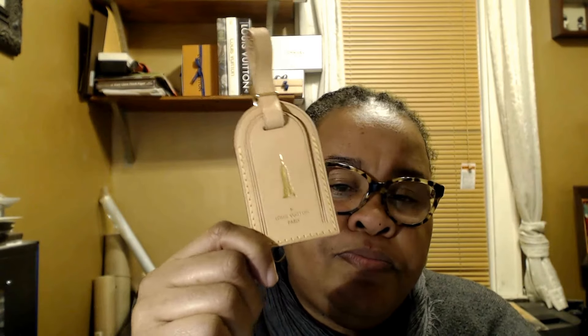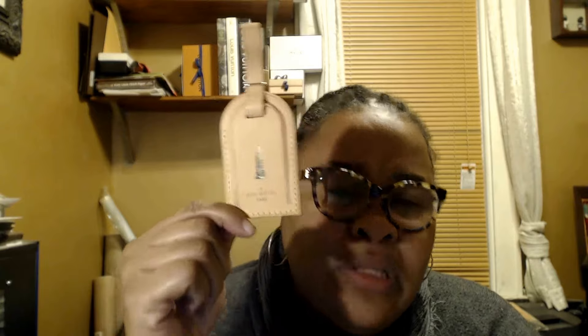So this Empire State Building stamp goes with the Herald Square Louis Vuitton store — that's their custom stamp for their store. The Maison store on Fifth Avenue has the one I showed you in my last video with the building. The Soho store had the Soho stamp with the New York skyline, though I'm not sure if they still have it. And then they have the taxi cab stamp at the pop-up store down at Brookfield Place.